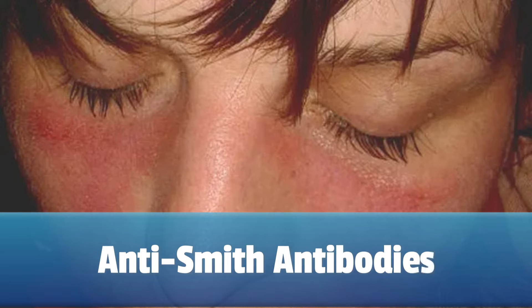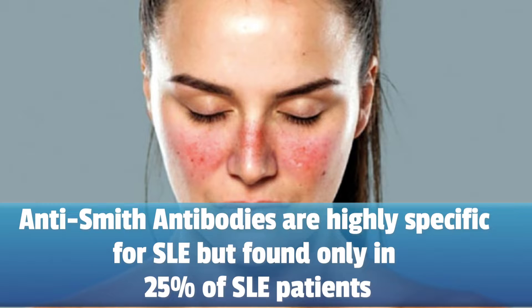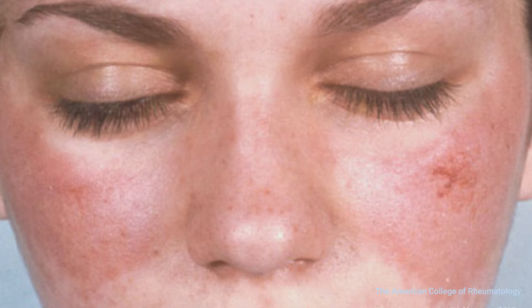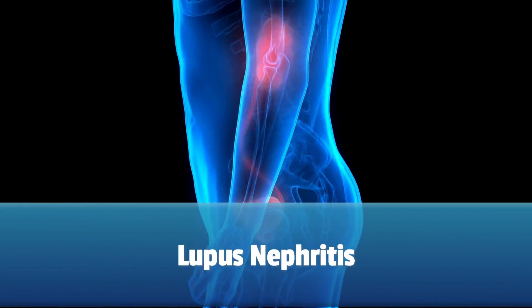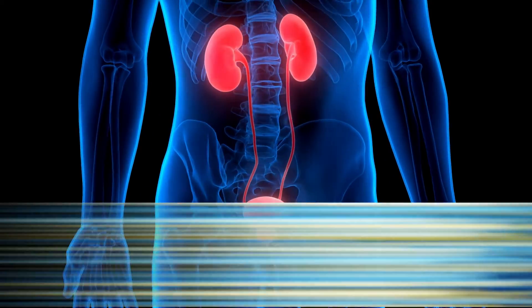Anti-Smith antibodies are a special feature of lupus. These autoantibodies target a specific set of proteins found in the cell nucleus called the Smith antigen. Anti-Smith antibodies are highly specific for lupus, but they are found in only 25% of lupus patients. Their presence is considered a significant marker for lupus and is included in the diagnostic criteria. While not all individuals with lupus will test positive, their presence is highly indicative of lupus, particularly in the presence of lupus nephritis. If they are absent, it doesn't exclude a lupus diagnosis. These autoantibodies are rarely found in other autoimmune diseases.